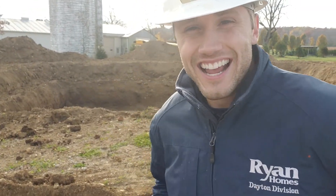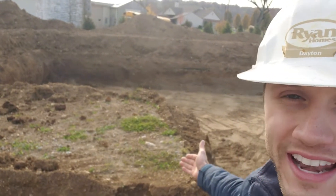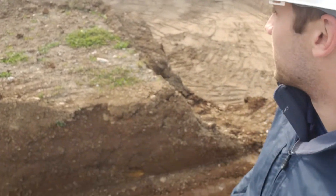Hey Kyle! Hey guys! Hey Sam and Chris! We're here at your home, your freshly dug home, and we want to let you guys know how things are coming along.